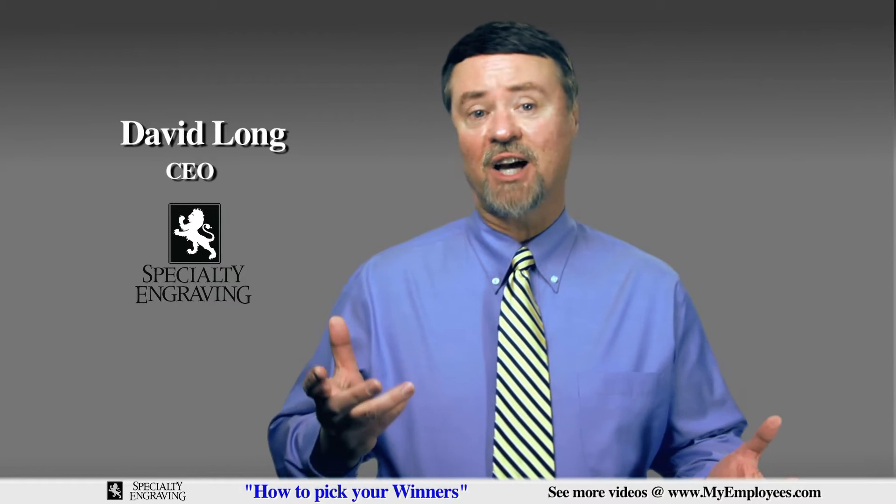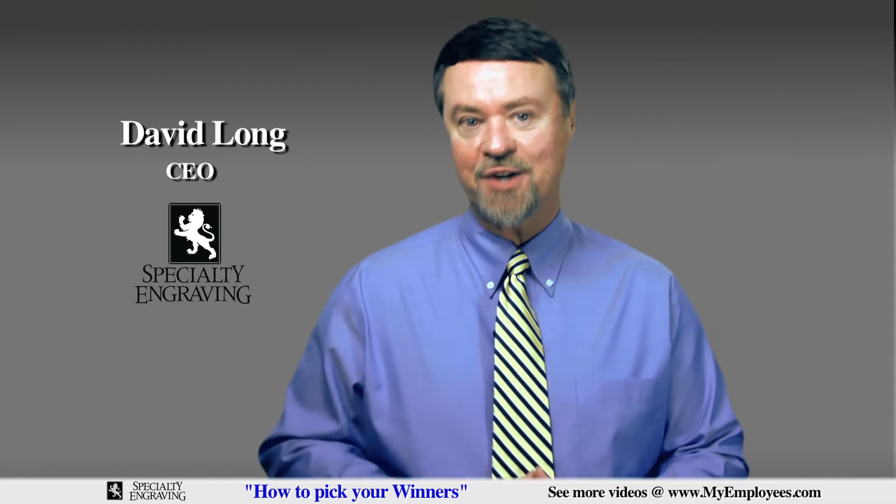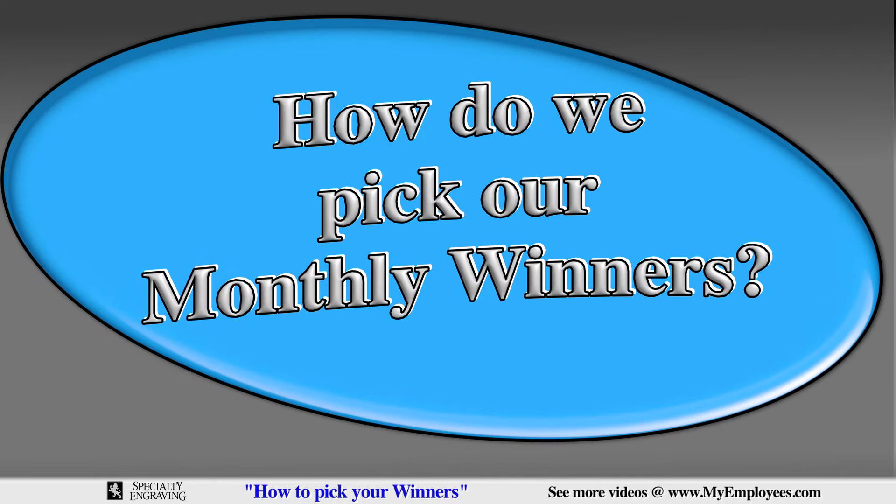As the CEO of one of the most successful employee recognition companies in the U.S. and Canada, there is one question I am asked repeatedly, and that question is: how do we pick our monthly winners?